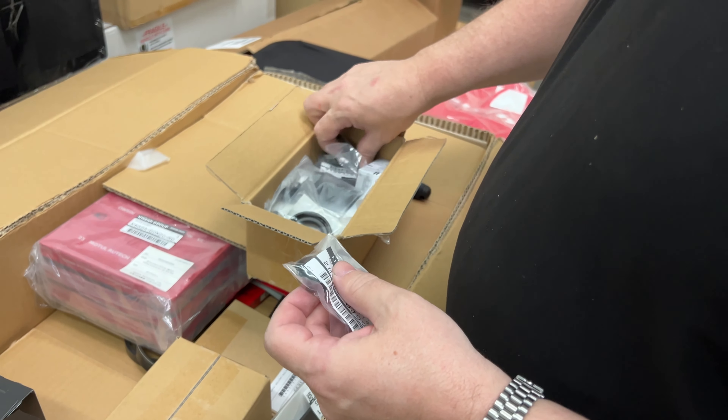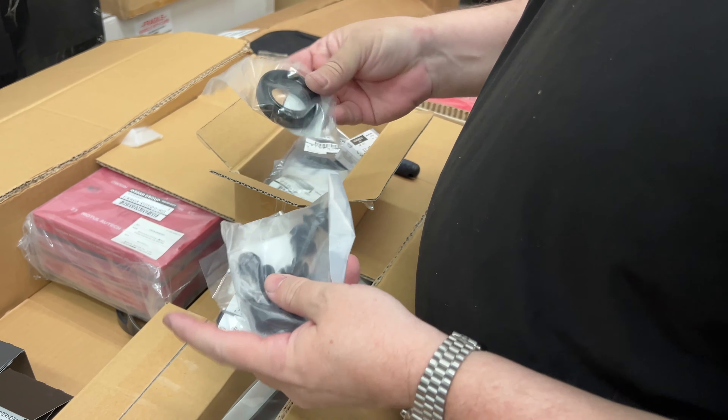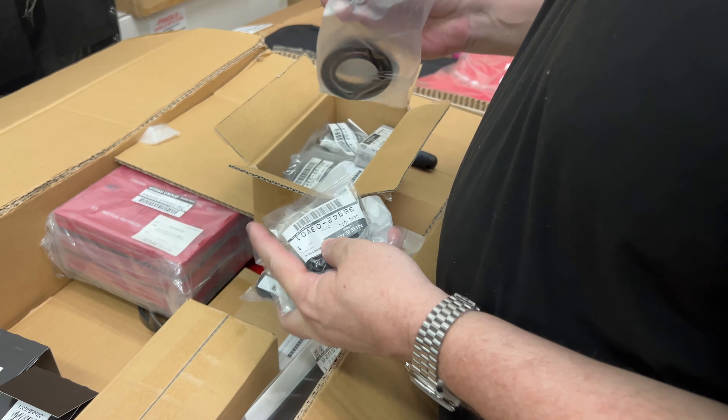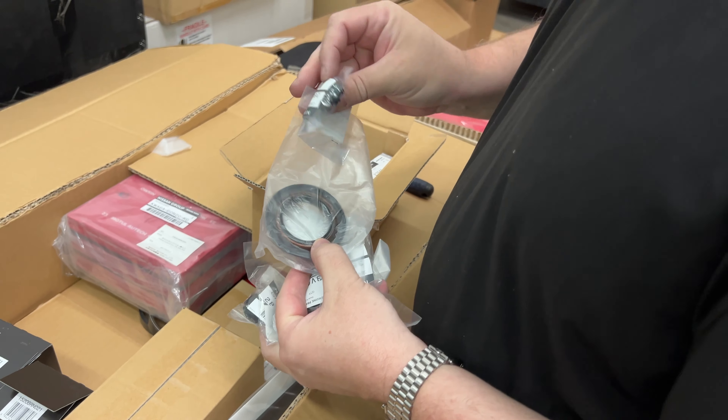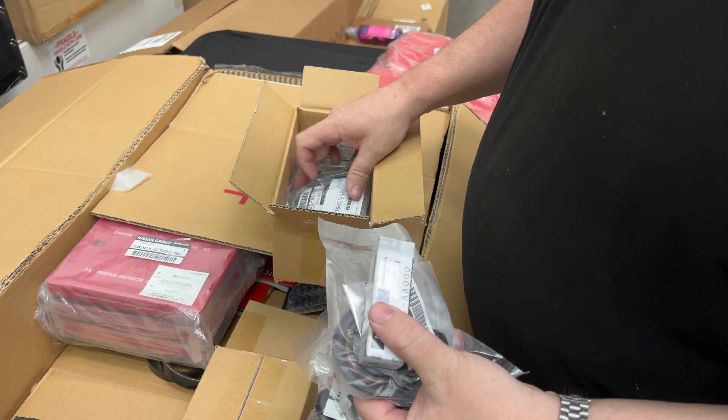These are for the wipers. Some different seals, a bunch of different clips, another seal, another seal — different one. Another wiper clip, wiper arm. I got some different bulbs — special JDM bulbs.